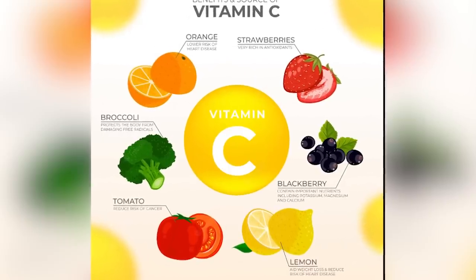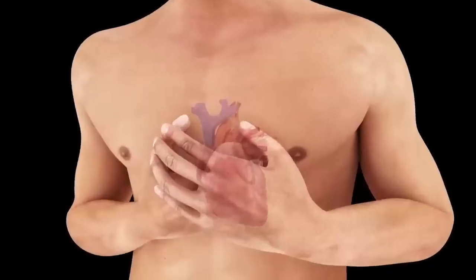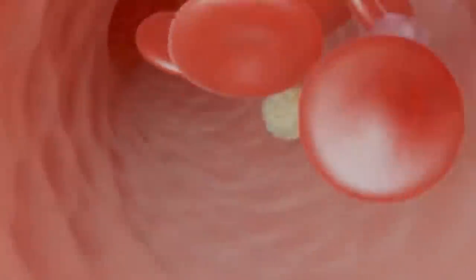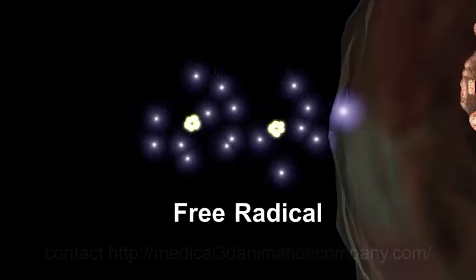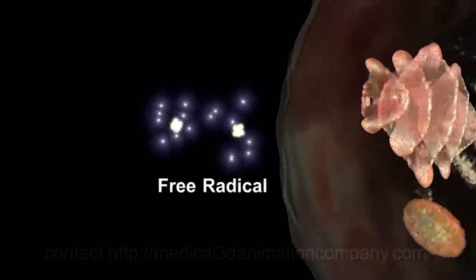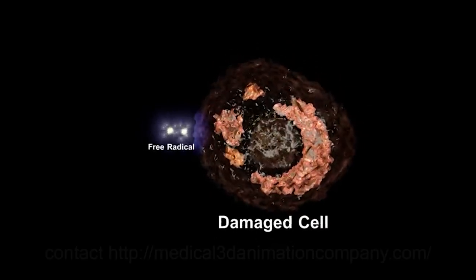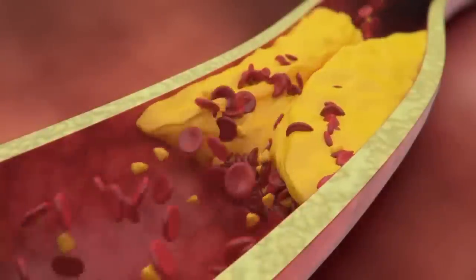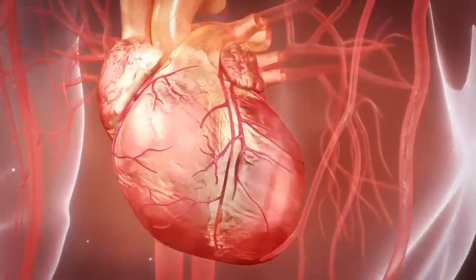Number 4 on our list is vitamin C. Water-soluble vitamin C, sometimes referred to as ascorbic acid, is well known for helping to maintain the immune system and ward off colds and other diseases. However, studies have also suggested that vitamin C may be advantageous for heart health. Through its antioxidant qualities, vitamin C plays a significant role in promoting cardiovascular health. Vitamin C's contribution to collagen formation is a crucial part of its role in cardiovascular health, as collagen provides structure and strength to blood vessels, making them more durable and lowering the risk of atherosclerosis.